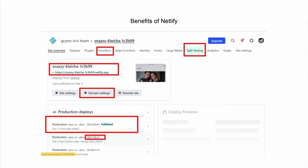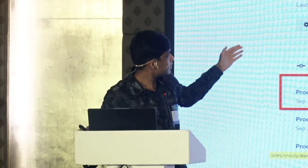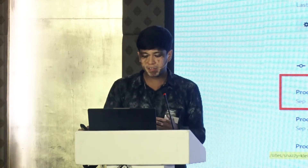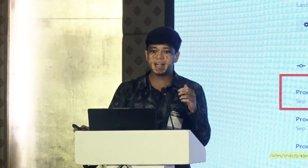This is the Netlify portal. You can see the Netlify functions listed there. The site we made is called 'snazzy creature' — that's the randomly assigned name, but you can change it in the domain settings. Production is deployed, and this is a continuous deployment setup. If you make any changes to the connected GitHub repository, it will automatically build and deploy the updated site.